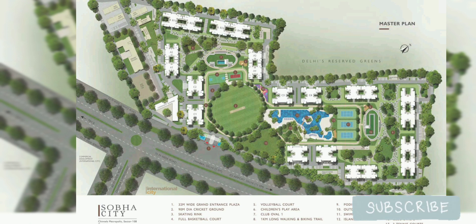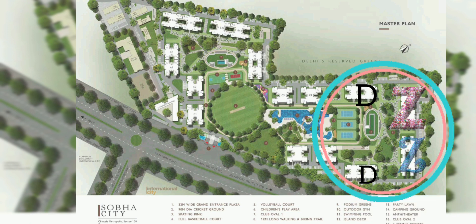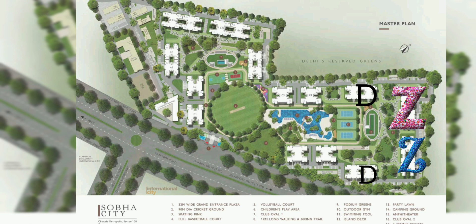As per the information received, they will be coming up with D towers, which will be non-premium towers, and Z towers, which are going to be the most premium ones. A total of six towers — two Z towers and four D towers — will be launched in the coming phase. The D towers will be four flats per floor and the Z towers will be three flats per floor.